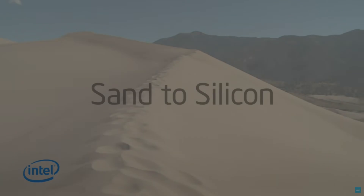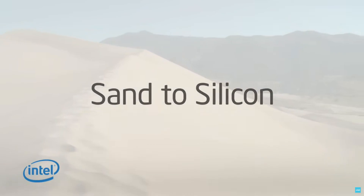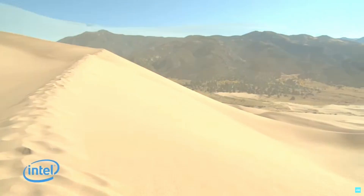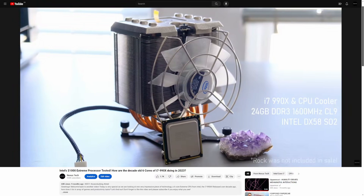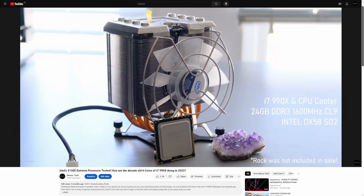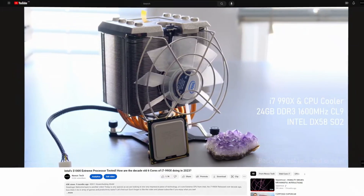Welcome back to another video. Today I've got something rather special for you. We've already covered Intel's first generation 6-core high-end desktop part, the Big Daddy 990X, and judging by the video views, you guys seem to enjoy it.